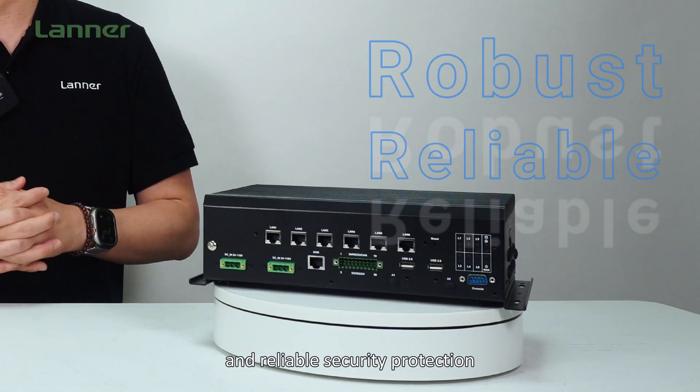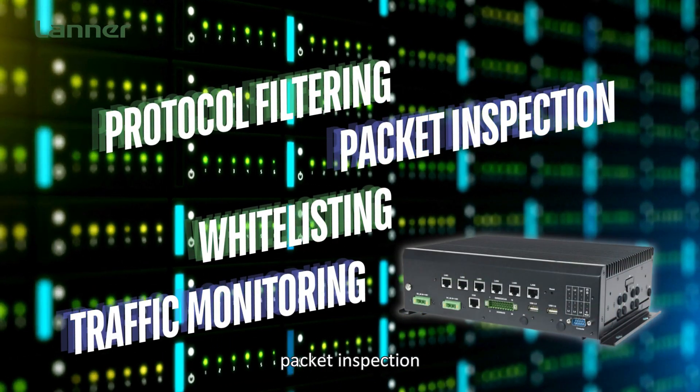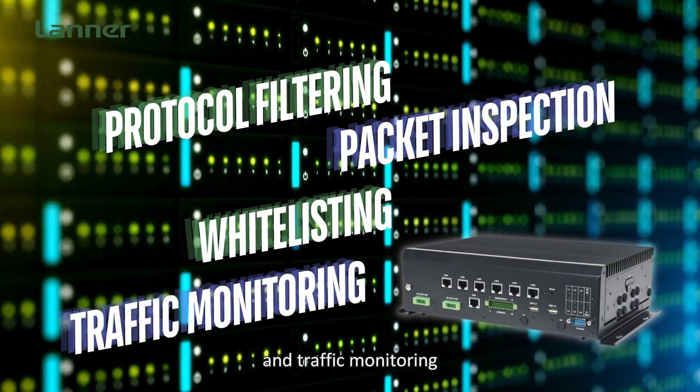delivers robust and reliable security protection for industrial networks, including protocol filtering, packet inspection, whitelisting, and traffic monitoring.